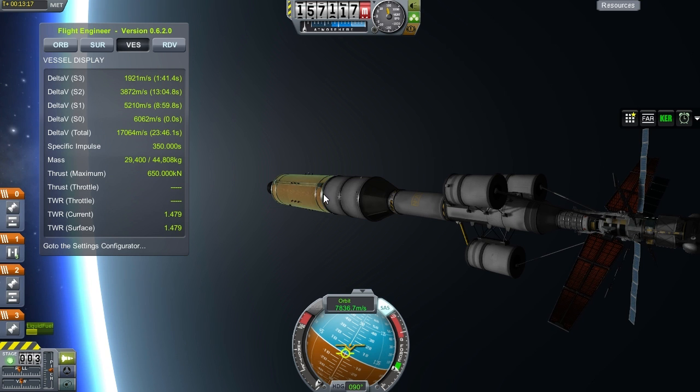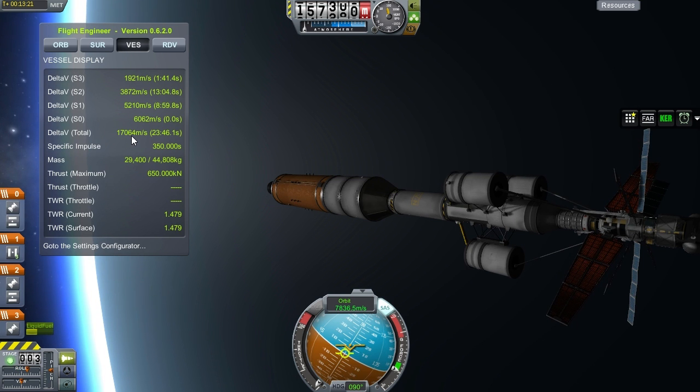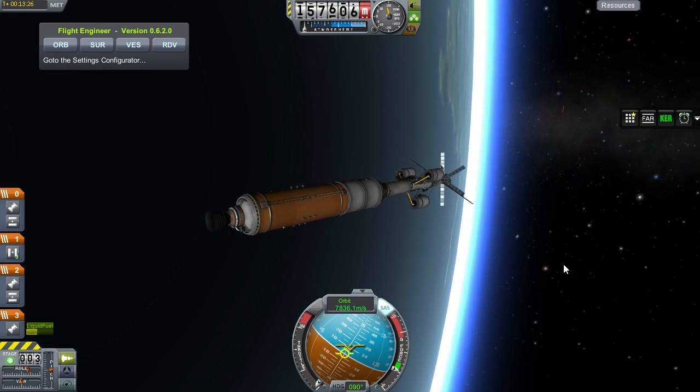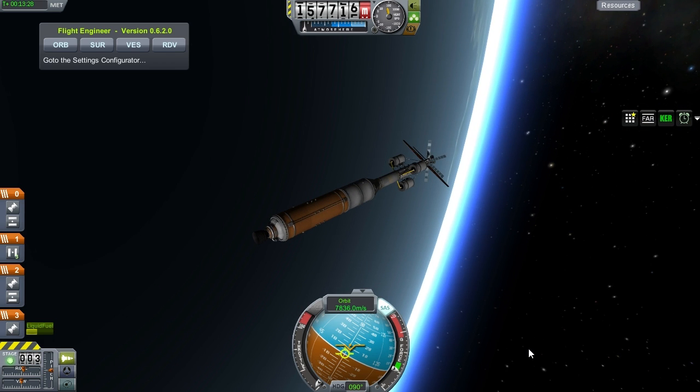The vessel now, with the upper stage still attached, still has 17,000 meters per second of delta-V. So I'm confident we're at least going to make it to Mercury, and maybe we will make it to a low solar encounter as well.